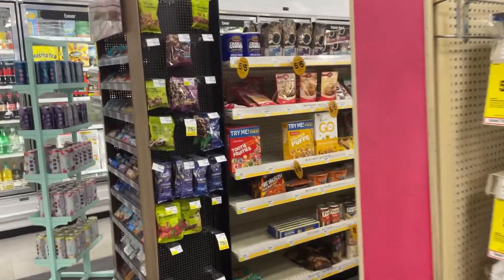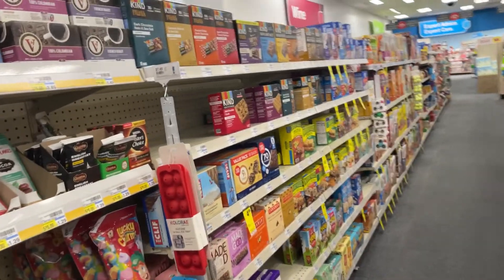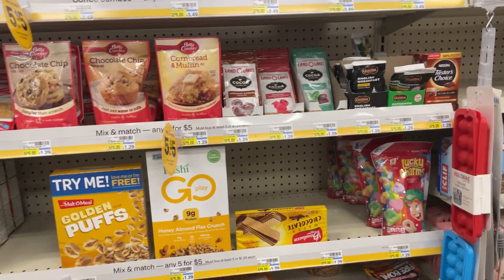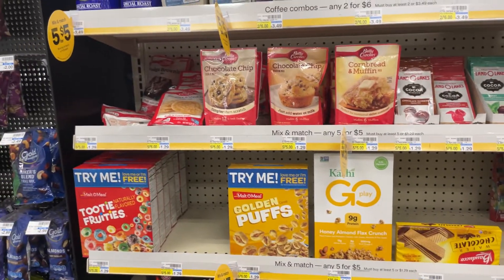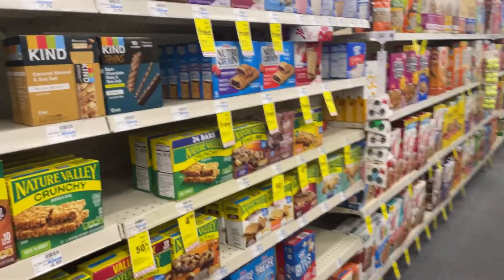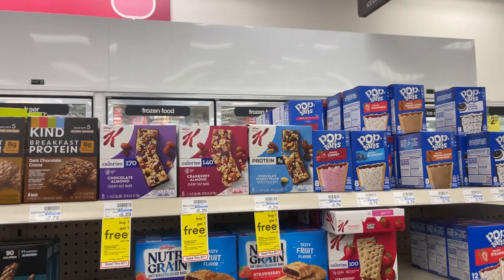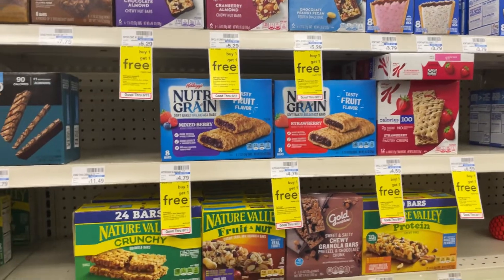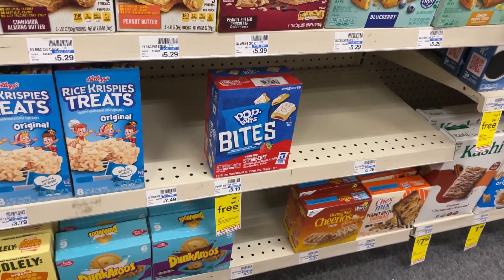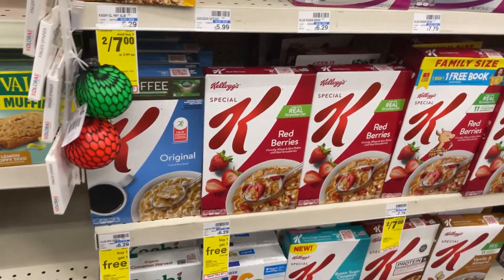Today we're on the hunt for some cereal. Let's go down this aisle and I just want to show you all of the options that CVS has in the breakfast area. This section is pretty cool — it's $5 for five different items. Over here we've got some Nature Valley bars and the Nutri-Green bars. I really enjoy the Nature Valley bars, especially when they're on sale for $1.99 — that's my stock-up price.